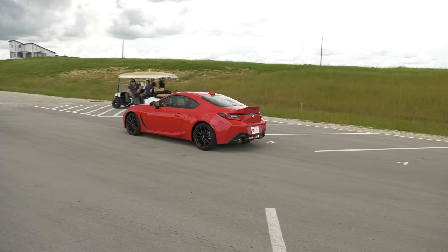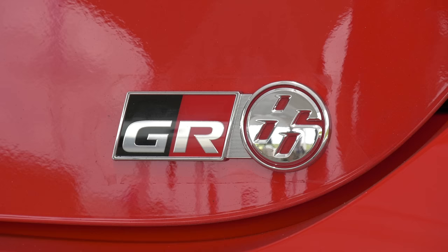The new 2022 GR86. It earned a GR badge, and GR obviously stands for Gazoo Racing. So this is all new for us this year, leaving the 2020 behind and bringing the 2022 as the GR86.